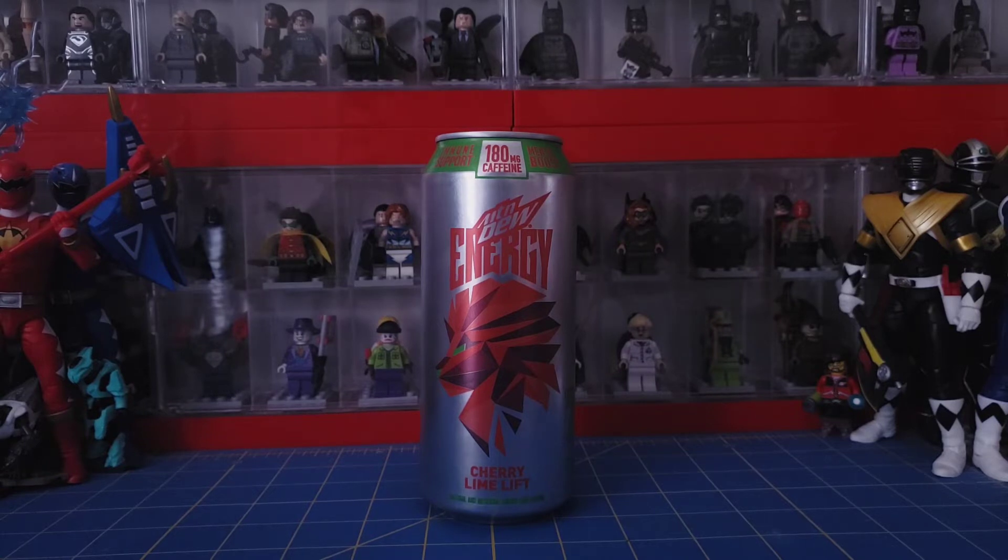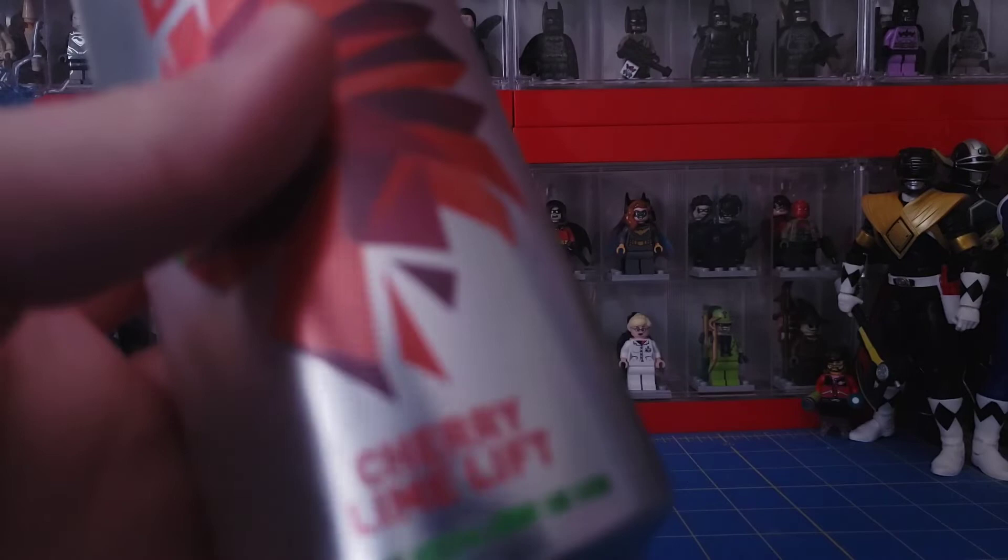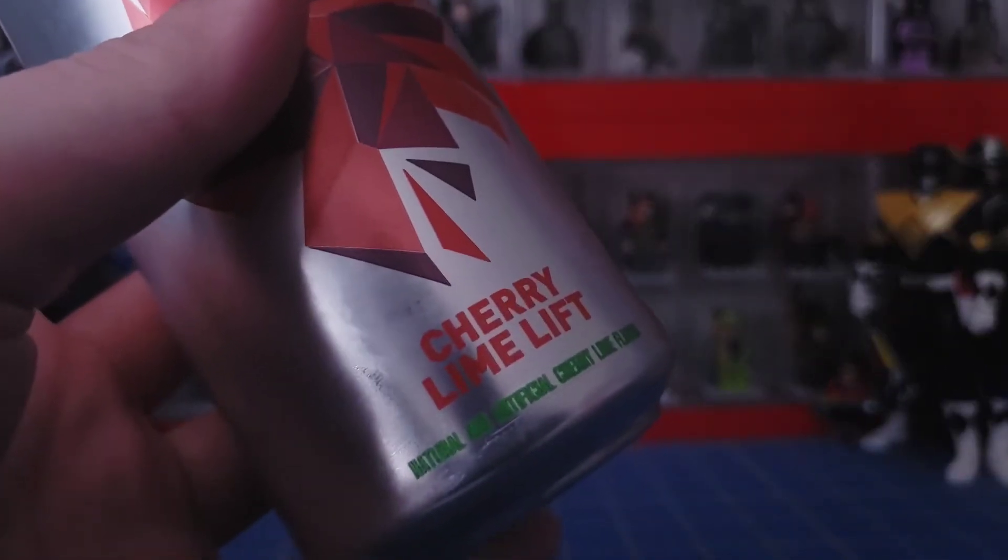It is no longer under the Rise branding, so it's just Mountain Dew Energy now. I've been looking for this flavor for about a month and a half, which is about when it came out.